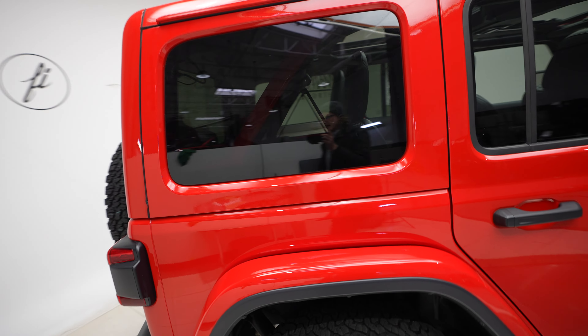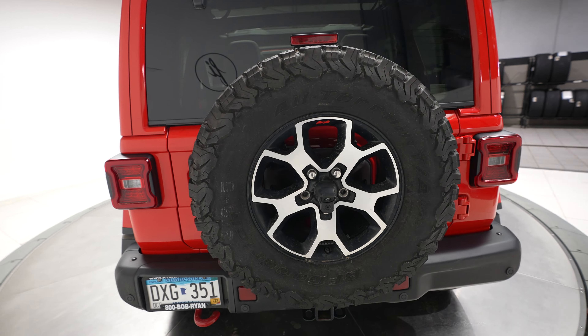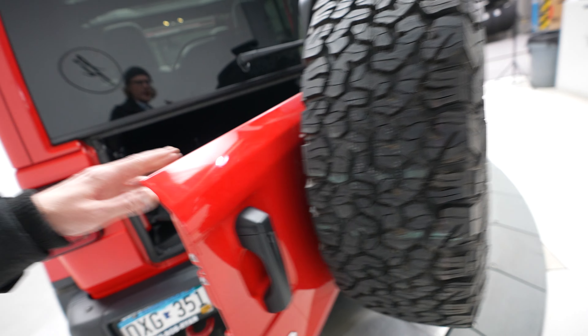Let's go ahead and come around to the back here. As you'd expect, the spare tire is a signature piece of the Jeep Wrangler.